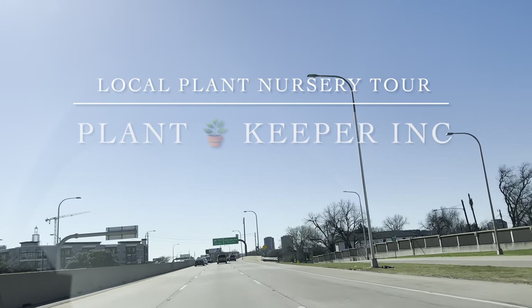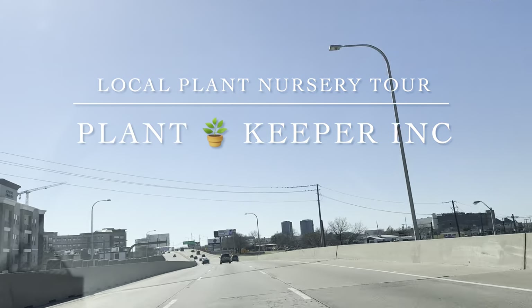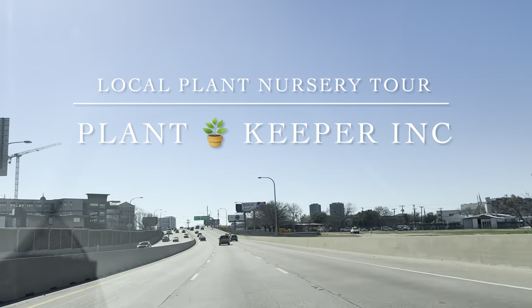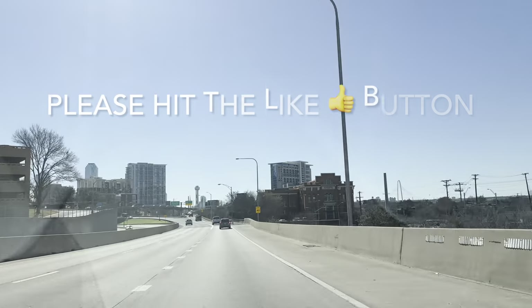Good day my plant foldies! This is Richie at Growfolds, and today we will go local plant shopping at a local nursery called Plant Keeper Incorporated, in the heart of Dallas, Texas. This is a special nursery just because it features a lot of aroids that a lot of plant nurseries in Dallas do not feature.